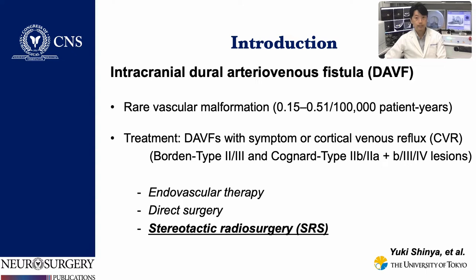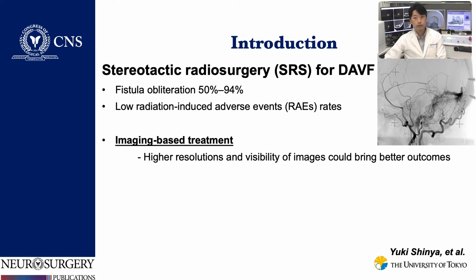SRS is characterized by highly accurate single-session radiation, enabling a minimally invasive yet effective treatment. SRS ensures 50% to 94% probability of fistula obliteration with lower rates of radiation-associated events.